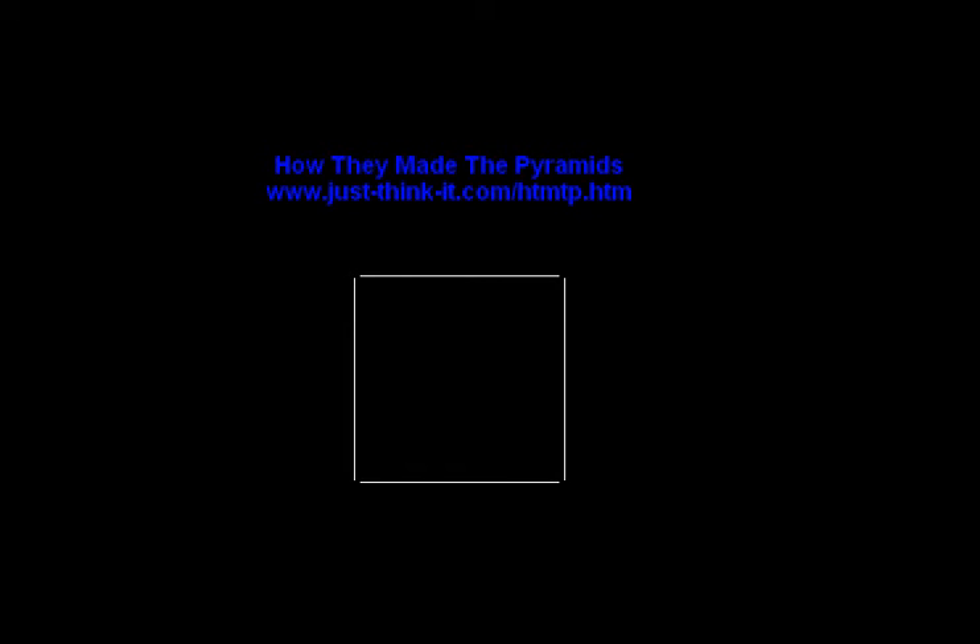Hello, I'm Floyd Maxwell, and this is a video on how they made the pyramids — my own theory.